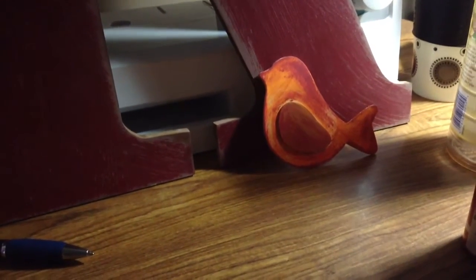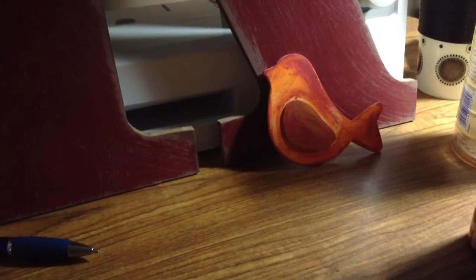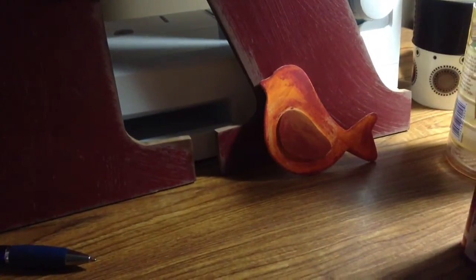Hi, it's Kimberly from Suitcase Dreams and I'm here to do a little haul video. I'm in my new craft room and I'm still unpacking — it needs a lot of work — but I wanted to get back in the swing of things.